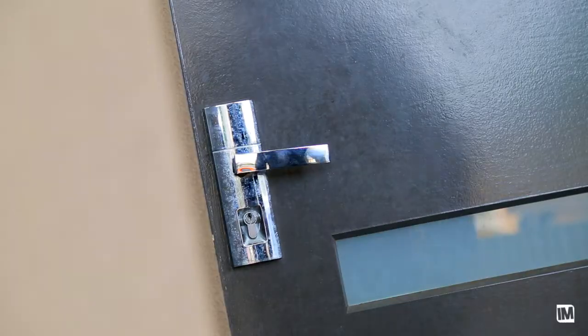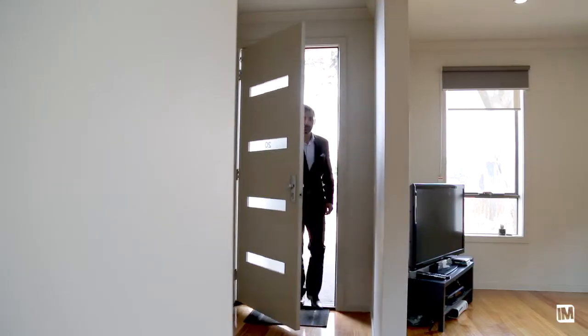When you first open the front door and step inside, you really do get a great sense of space. A combination of the polished floorboards and the high ceilings really opens the house.